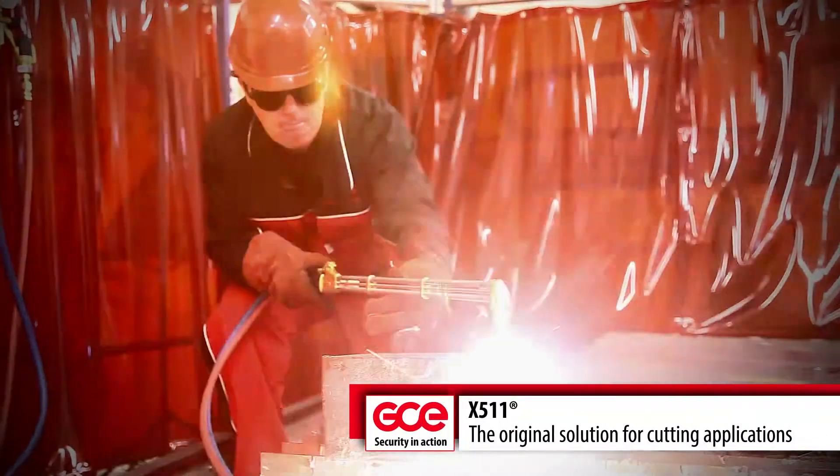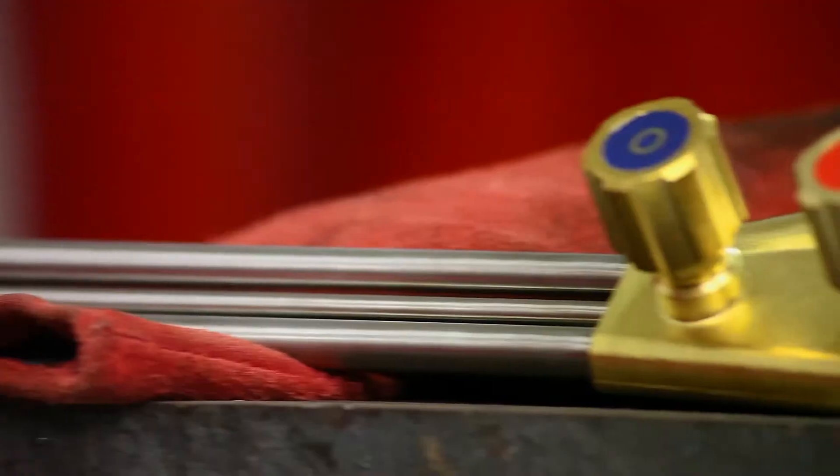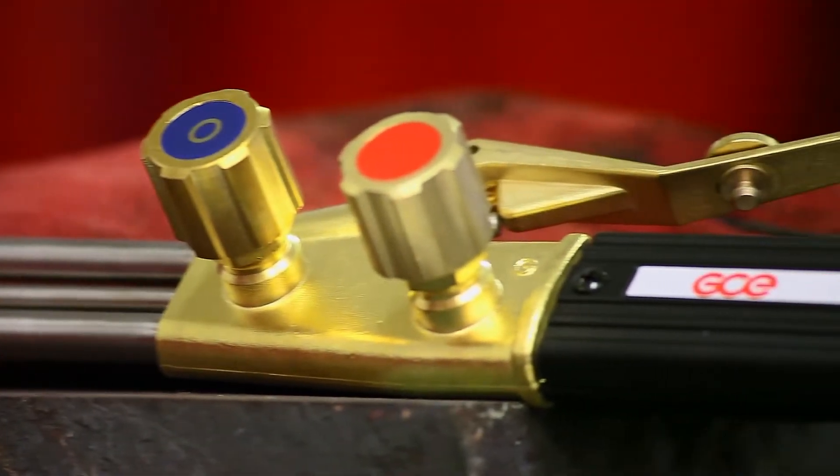The X511 Original Torch, developed to meet the industry's toughest requirements, is made for perfect high-quality cutting.